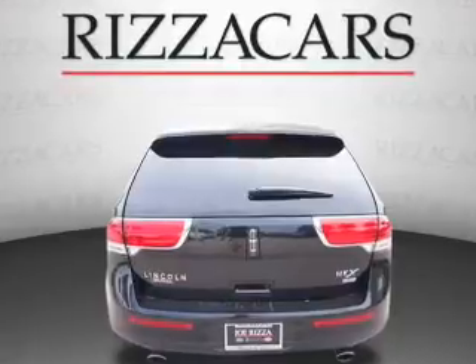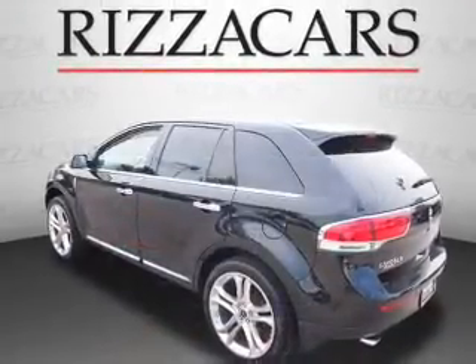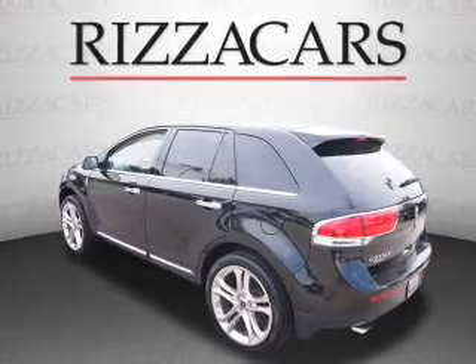The features include a sunroof, alloy rims, keyless entry, power mirrors, traction control, and anti-lock brakes.